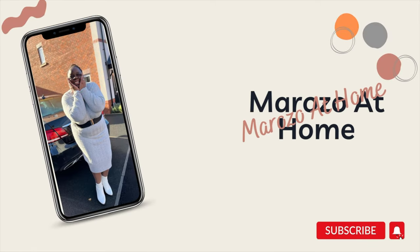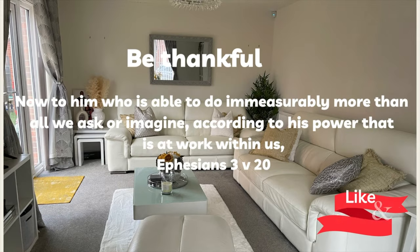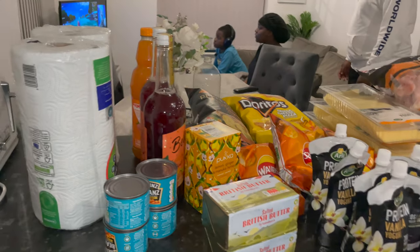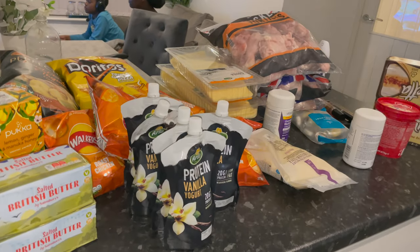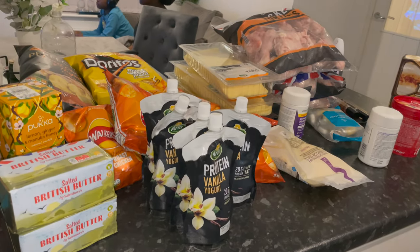Hi everyone, welcome to my channel. In today's video we're going to talk about Company Shop. It sells surplus food from the main chain supermarkets, or food that's got a short life date.